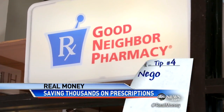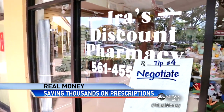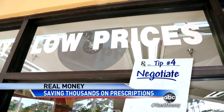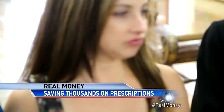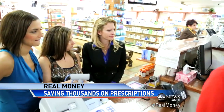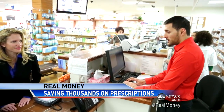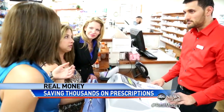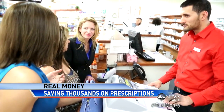Tip number four: negotiate. It turns out, if you go to those small mom-and-pop pharmacies, you can wheel and deal to bring the price down. Are you ready to negotiate? Absolutely. That will be $30. If I bring in cash, is there more bargaining power for the consumer? He goes back to check, and when he returns, a deal — $12 for 90 pills. So because she paid cash, she saved $18. It went from $30 to $12.